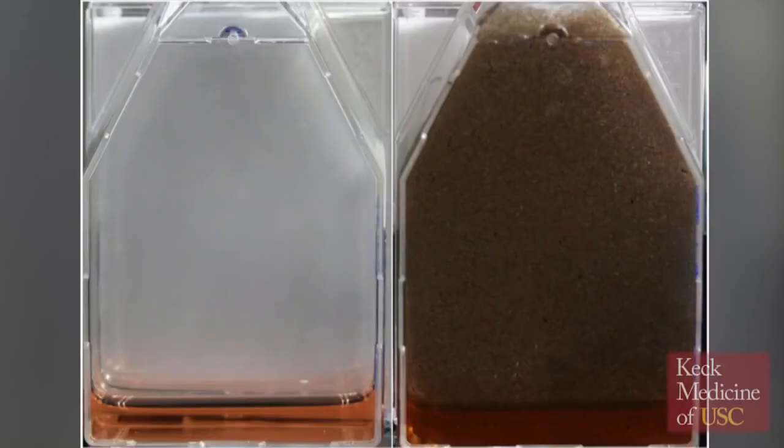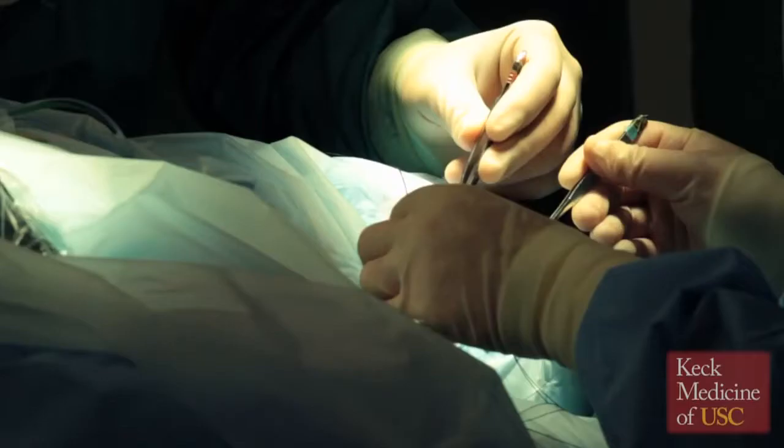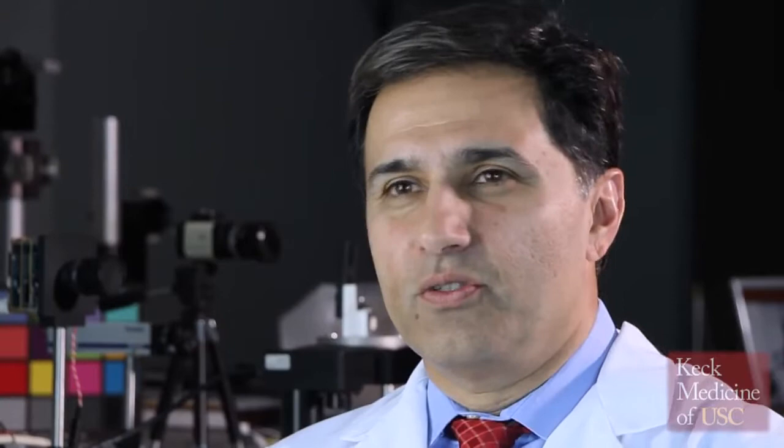My role is to devise ways to differentiate retinal pigment epithelial cells from stem cells, purify them, and grow them as a confluent monolayer, so that I can work together with Mark to make a product that could be implanted underneath the retina and restore the degenerating RPE cells in patients with macular degeneration.